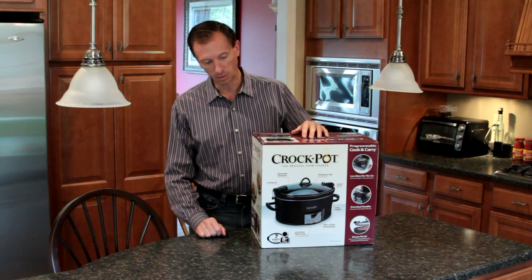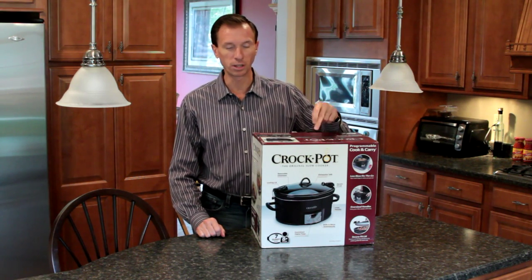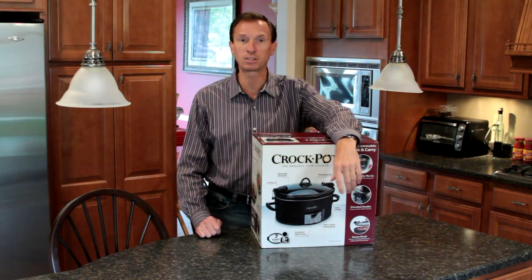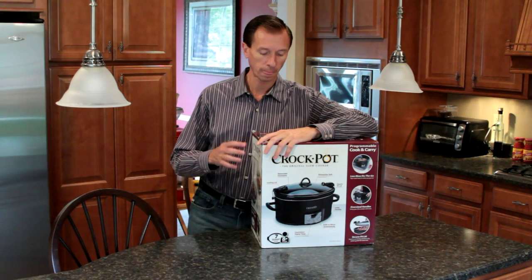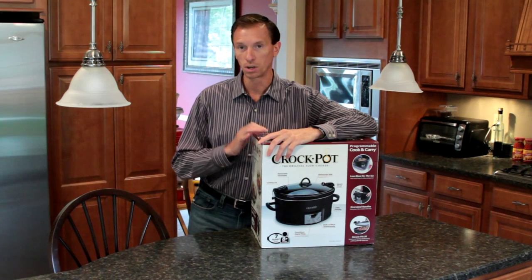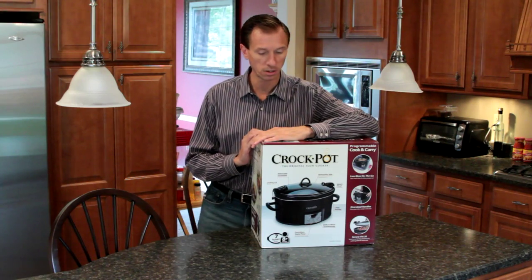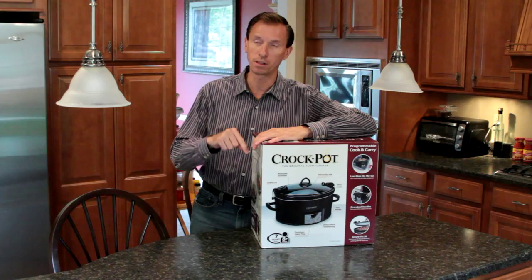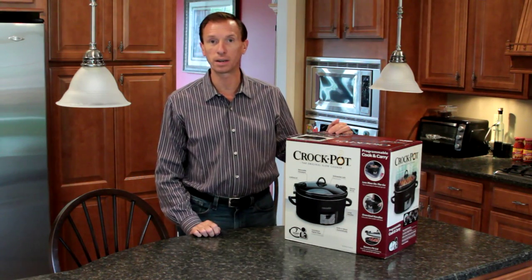I have an old crock pot that we're going to get rid of and replace with this new one. It's digital and programmable. If I find some recipes we like, I'll make videos for them — things like stews that are great for fall and winter meals. I'll put those up on my YouTube channel in the future.